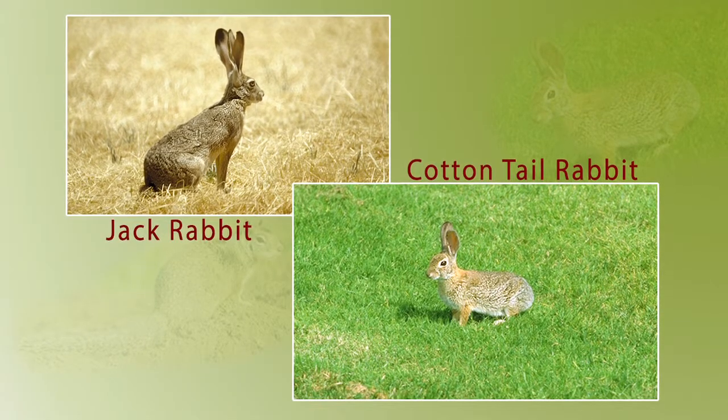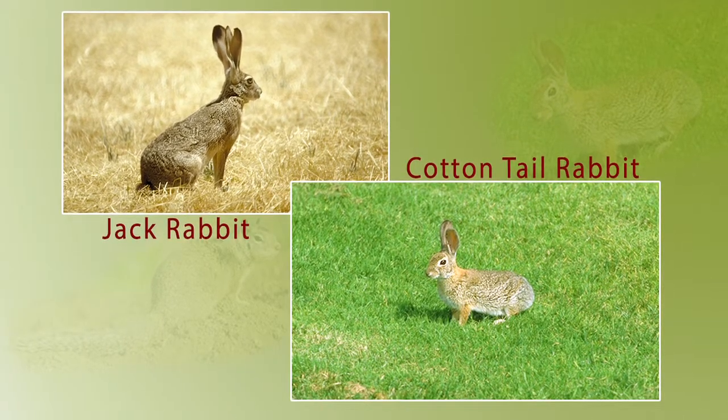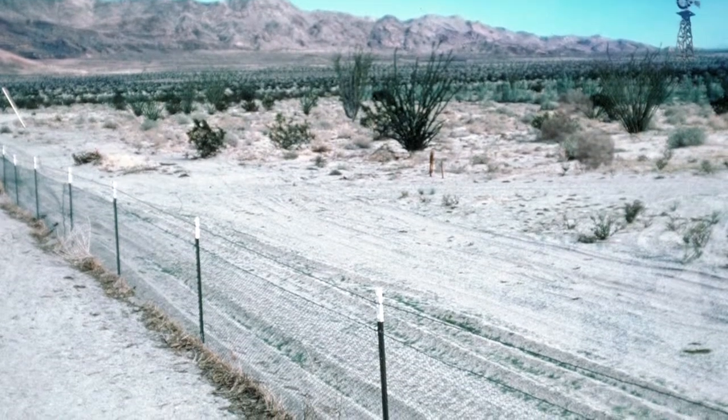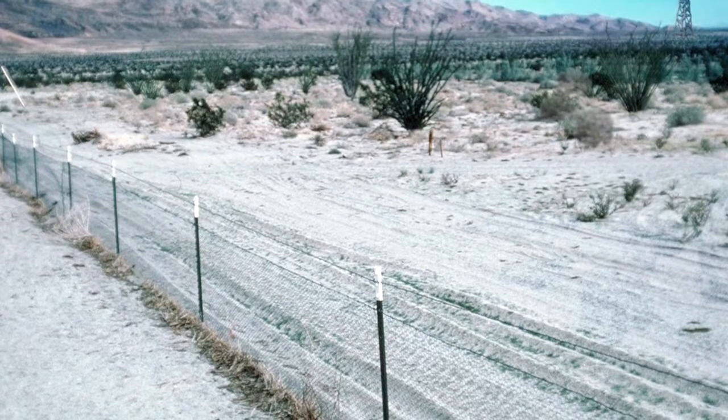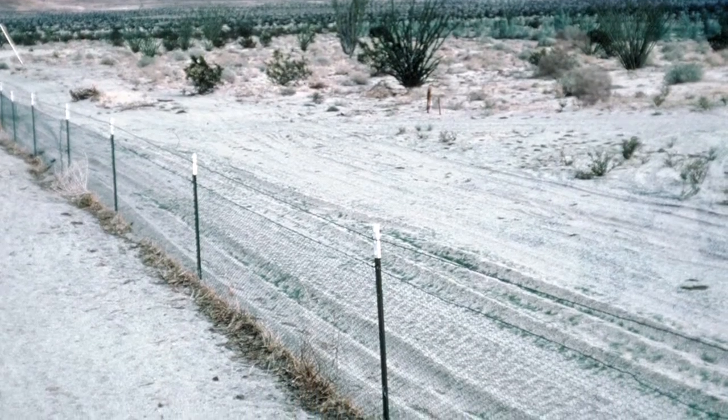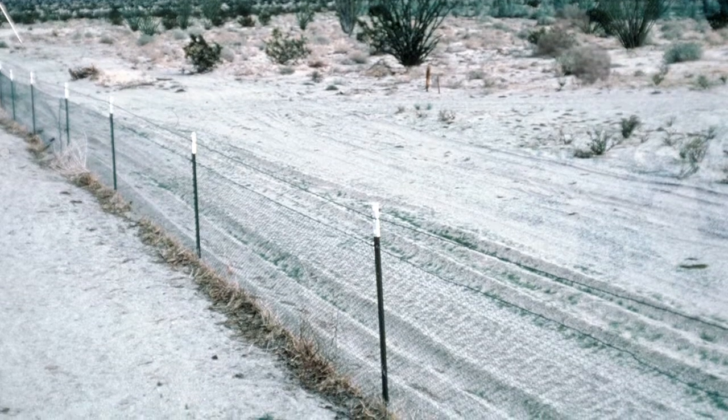The best long-term solution to control jackrabbits and cottontail rabbits is to build a fence. Use chicken wire with a mesh no larger than one inch, supported by light stakes. Use 48 inch tall wire and bury the bottom at least 6 to 10 inches into the ground.